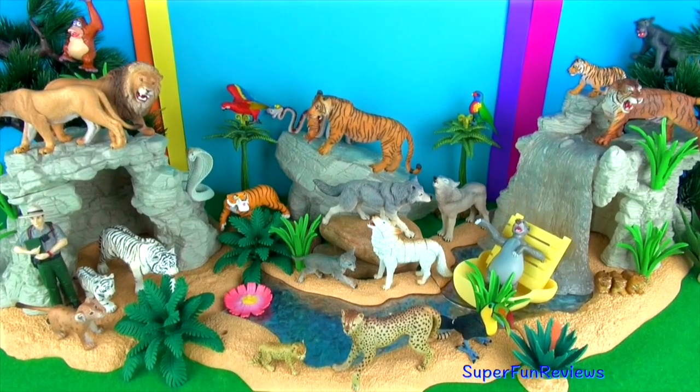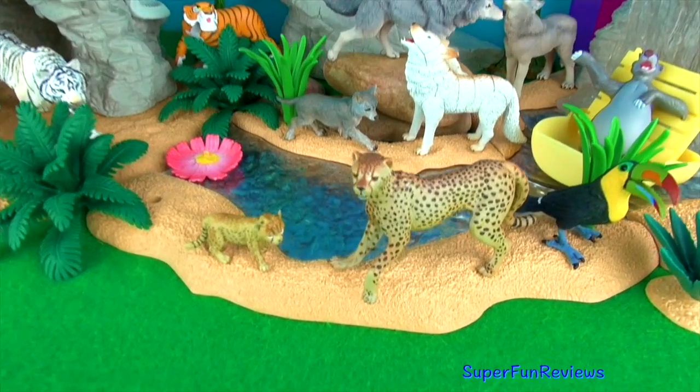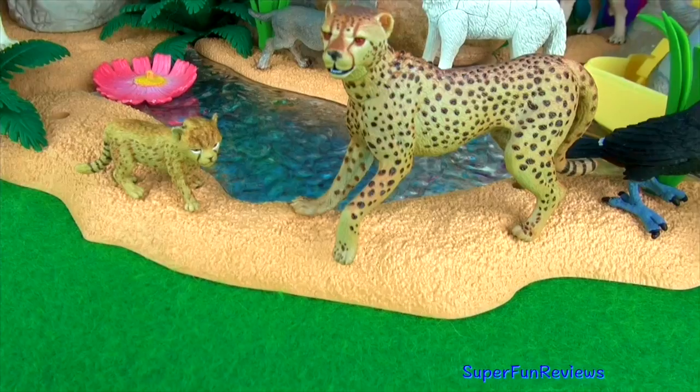Hi, it's Kerry here. Today we have some interesting animals and fun facts.